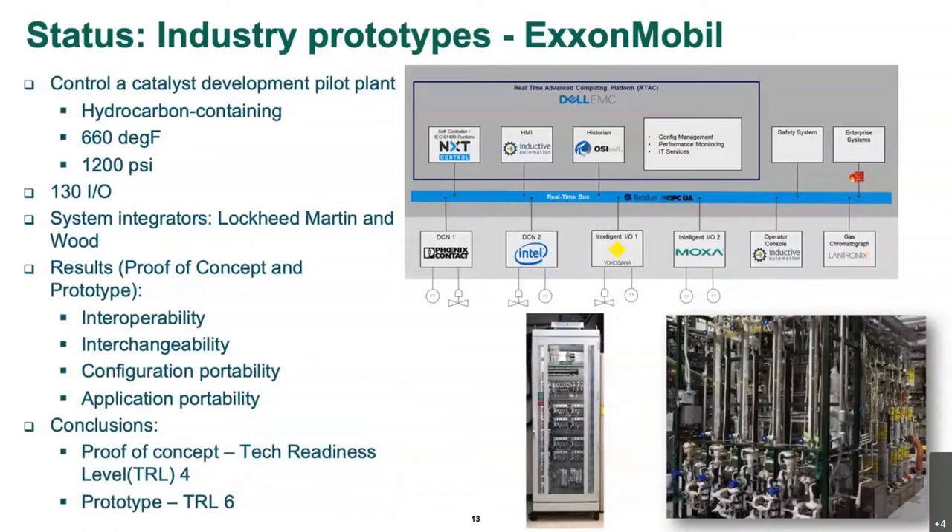I want to tell you a little more about our prototype. In the proof of concept, we were working on the art of the possible. The next step was: can you run a real process with this system? There's a system built of heterogeneous parts. We picked a pilot facility because of the ease of access, as it's our first try at running a real process. We found a hydrocarbon catalyst processing facility. It produces data since it's a research facility, but we actually had hydrocarbons, hydrogen, and crude oil. We did run it at temperature and at pressure. The system size is about 130 real IO, and we used our friends at Lockheed Martin and Wood to help us with this activity.